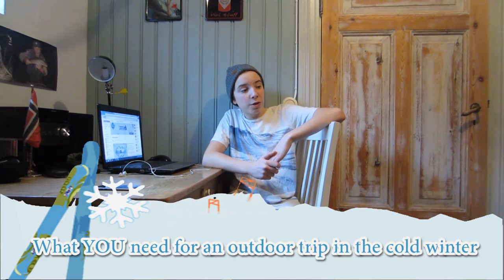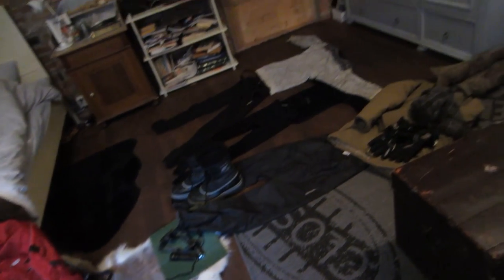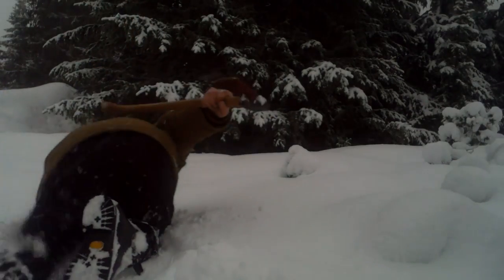Hello guys, David here and welcome to another video with David's Outdoors. Today I'm going to show you guys a lot of stuff. I got my room all filled up here with outdoor gear, and I'm going to show you guys what you need for a winter trip. And by winter trip I don't mean like winter in California or something — I mean winter in Norway. Viking winter with snow.